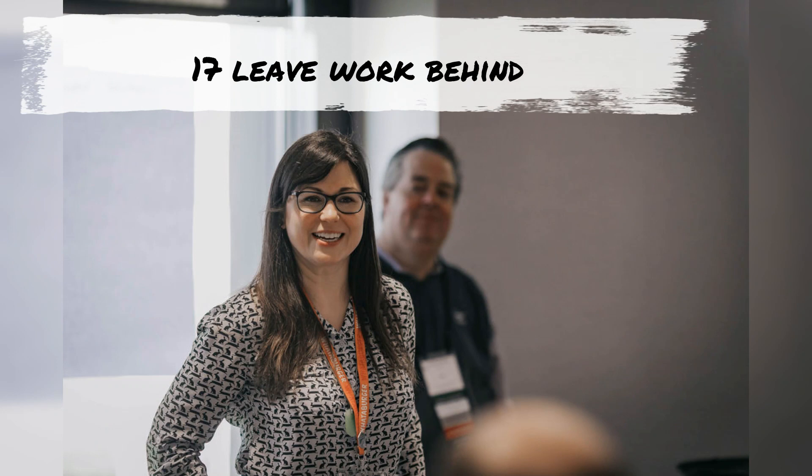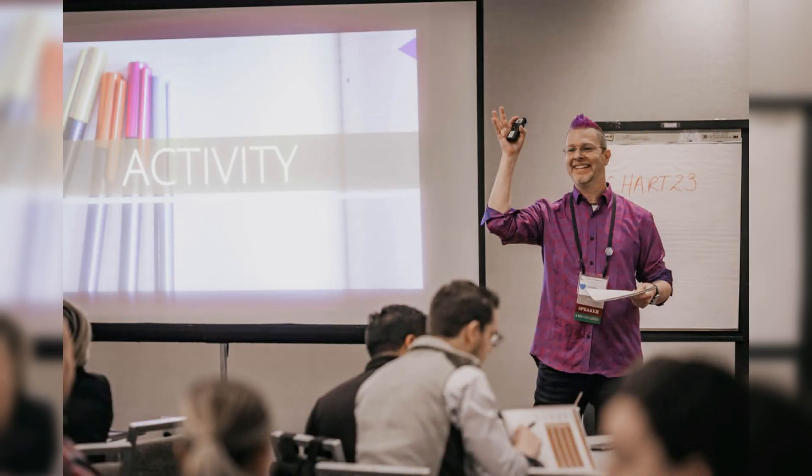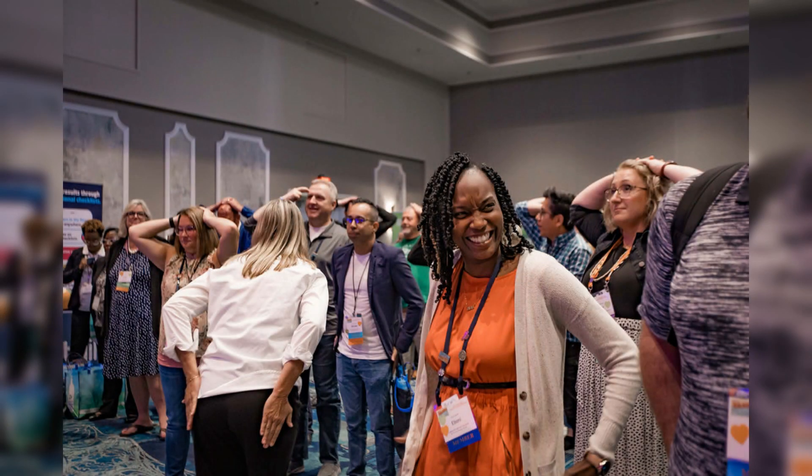If possible, try to leave your work behind in the office so you can fully participate in the Chart conference. Sometimes this can't be helped, but the more time you're able to devote to the conference, the more you're going to get out of it.